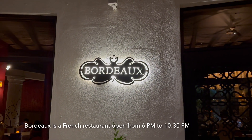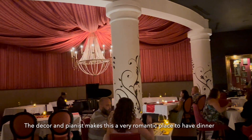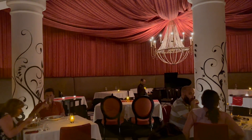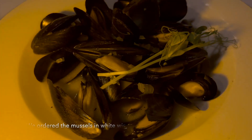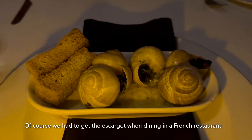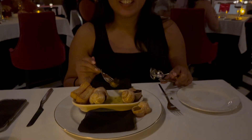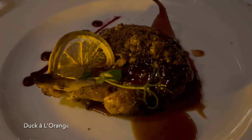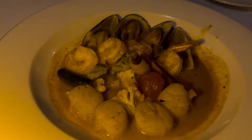Bordeaux is a French restaurant open from 6 to 10:30 p.m. The decor and pianist make this a very romantic place to have dinner. We ordered the mussels in white wine, and of course we had to get the escargot when dining in a French restaurant — I think they tasted fine since there were no leftovers. We also had duck à l'orange and Fruits of the Sea.